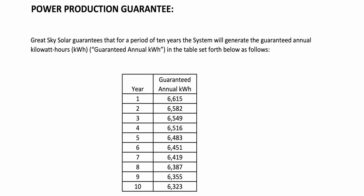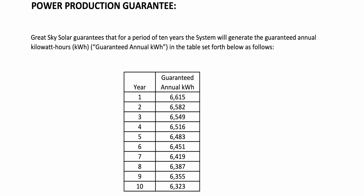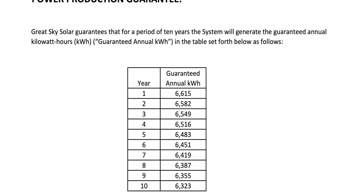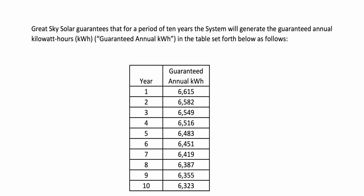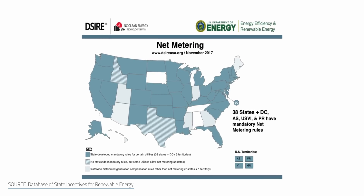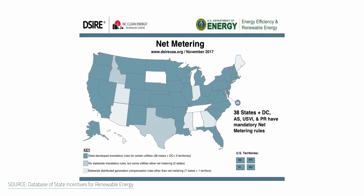The installer I ended up with not only gave me a very accurate estimate of yearly production, but he also guaranteed the production for the first 10 years and offered a 20-year workmanship warranty. Where we live we pay between $0.22 and $0.24 per kWh and don't have time-of-use rates available to us. But we do have full net metering, so every kWh of overproduction that we feed into the grid is credited a full kWh off our bill.